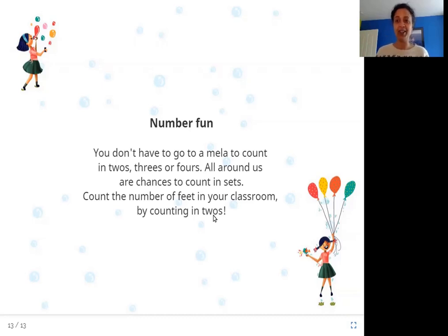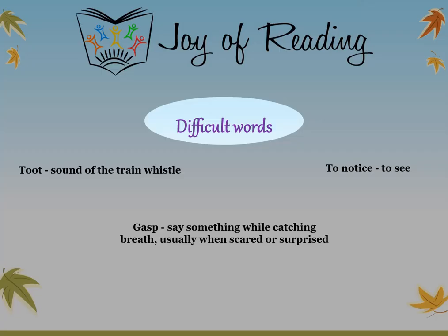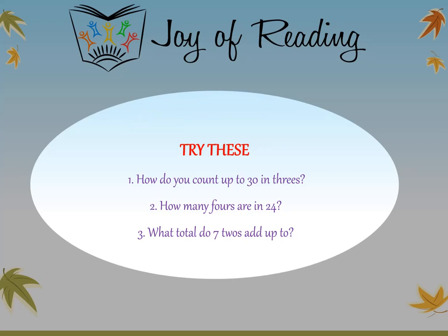I hope you enjoyed this story. Thank you. The difficult words in this story are: toot — the sound of the train whistle; to notice — to see; gasp — to say something while catching breath, usually when scared or surprised. Try these questions: How do you count up to thirty in threes? How many fours are in twenty-four? What total do seven twos add up to?